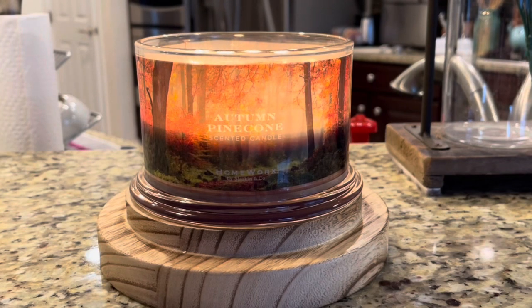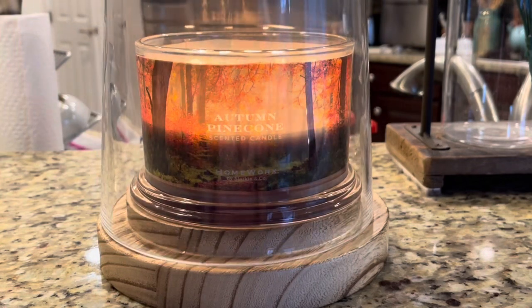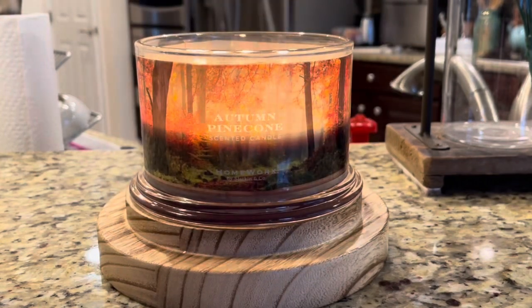I do have it in my hurricane from Belk, as you can see — I'll link this down below. I just wanted to take it off because it's easier to see the candle without the hurricane, since it does give it a glare. Anyway, let's get into the notes for this one.